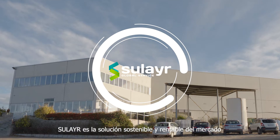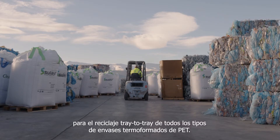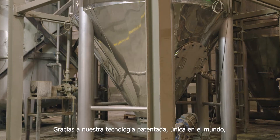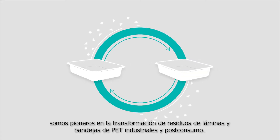Sulaya is the sustainable and cost-effective solution for tray-to-tray recycling of all types of thermophon PET containers. Thanks to our patented technology, unique in the world, we are pioneers in processing industrial multi-layer PET waste and post-consumer PET trays.